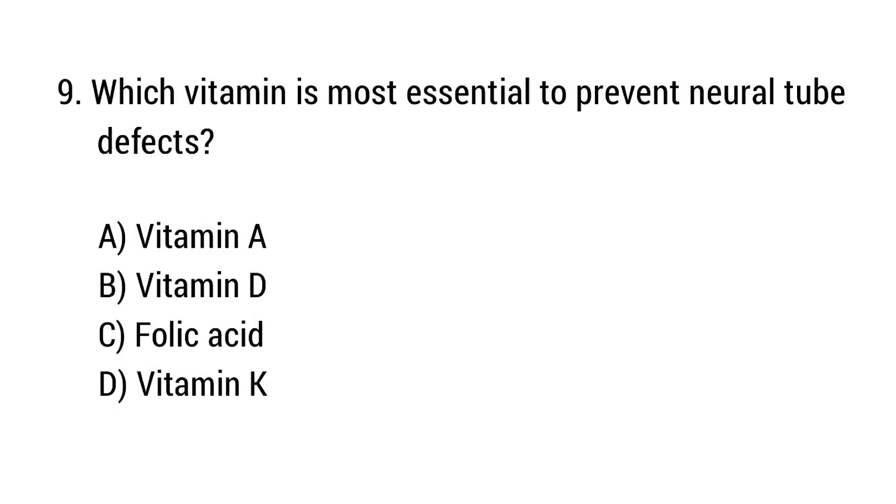Question number 9. Which vitamin is most essential to prevent neural tube defects? The right answer is option C: Folic acid.